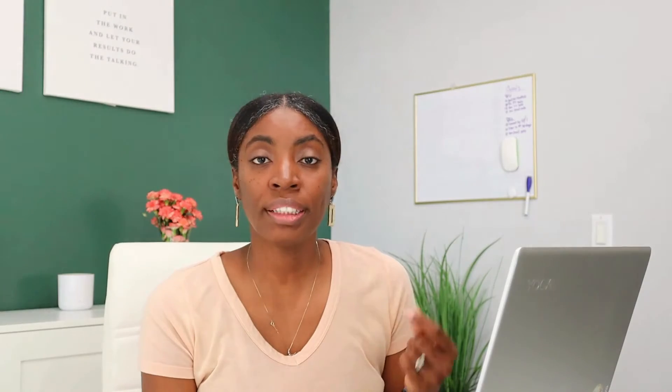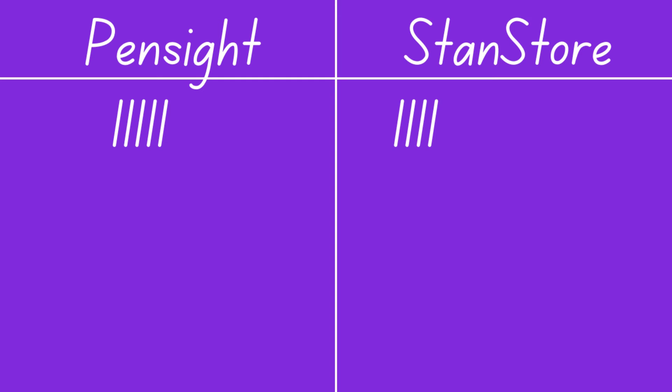Now let's talk about emails. Both platforms allow you to easily build your email list — you can collect customers' emails with a free product or a paid product, so I'm assigning a point to both platforms. Once you've collected those emails, you can download them into a CSV file and manually upload them to your email marketing platform. Pensite doesn't offer in-house automation to automatically add emails to your email marketing platform; you'd need to connect through Zapier. Stan Store has a similar process, however they do offer the option to integrate directly with Mailchimp.